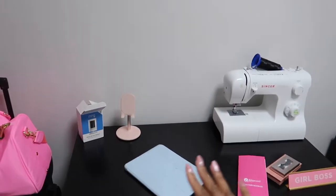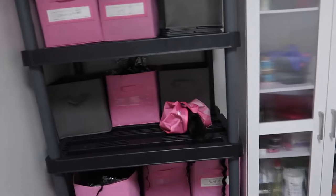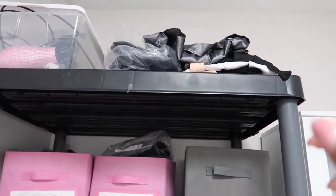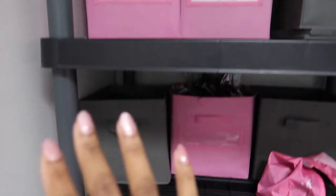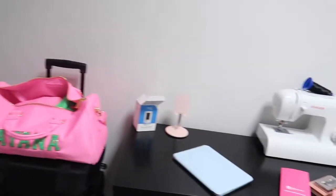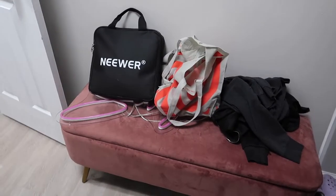Alright guys, I finally cleared off my table and organized everything. My capes, robes, working belts, and towels are up there. Hair, hair, hair, hair, and packing supplies are down there. I just added an outlet on the floor.